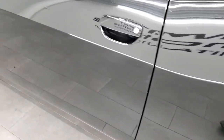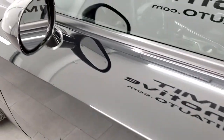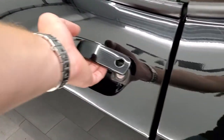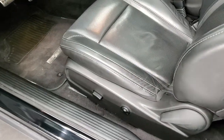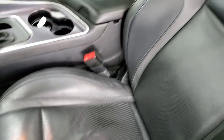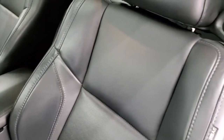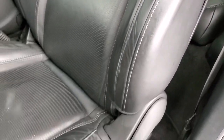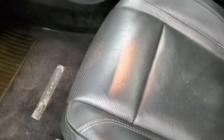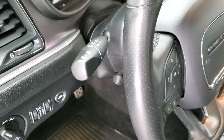The driver side door looks really good. It does have heated mirrors, blind spot monitoring, and the enter-and-go system. Inside, the SXT Plus package gives you the black leather interior — kind of a two-tone gray and black interior. No rips or tears on those seats. Power driver seat, factory floor mats, auto headlamps, and tilt telescopic steering wheel.